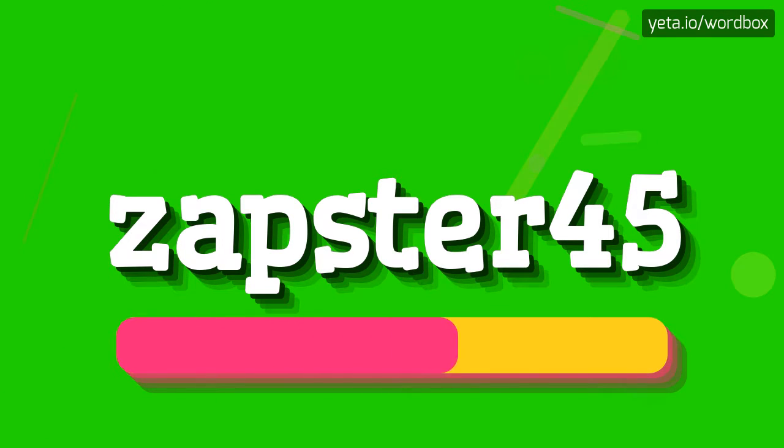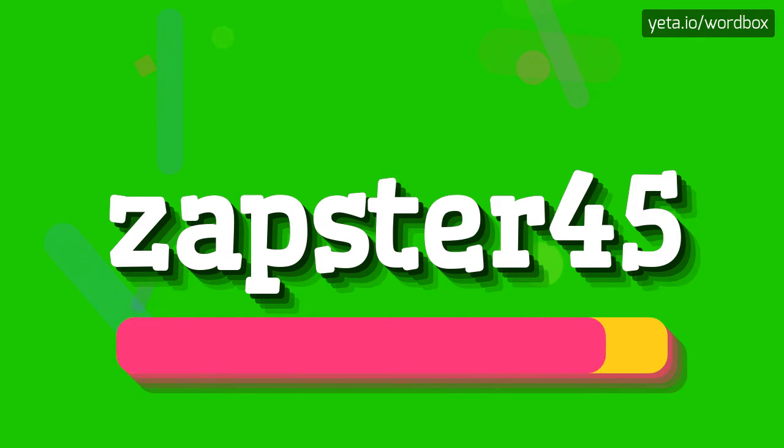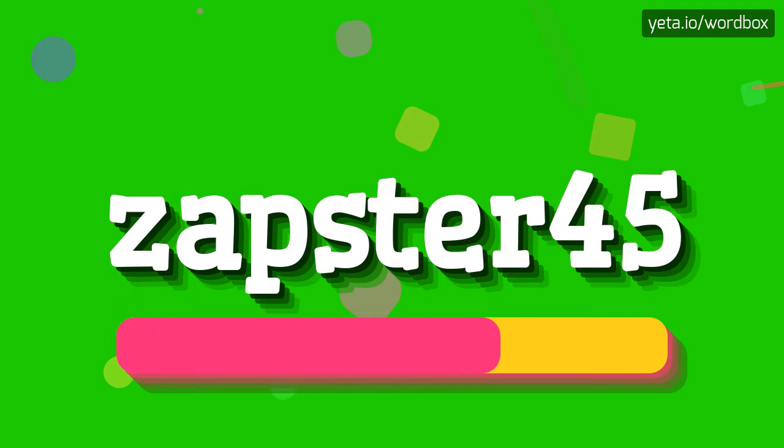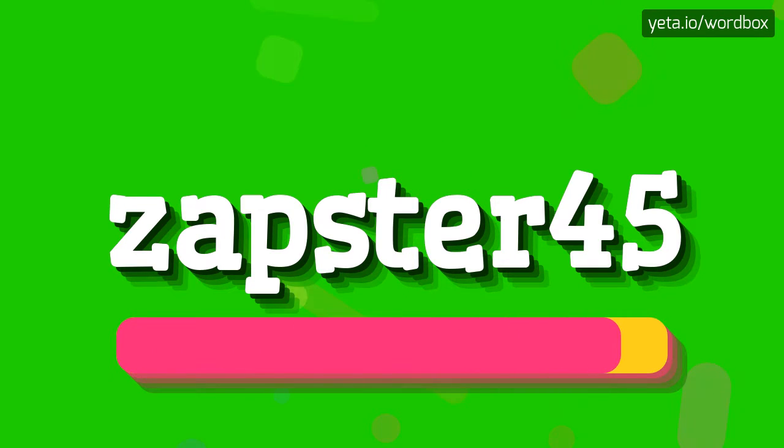Z-A-P-S-T-E-R 45. And again: Z-A-P-S-T-E-R 45.